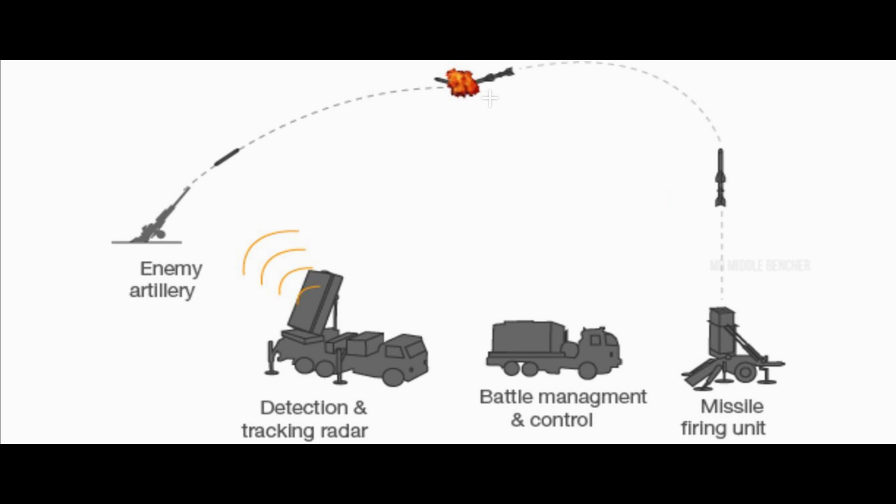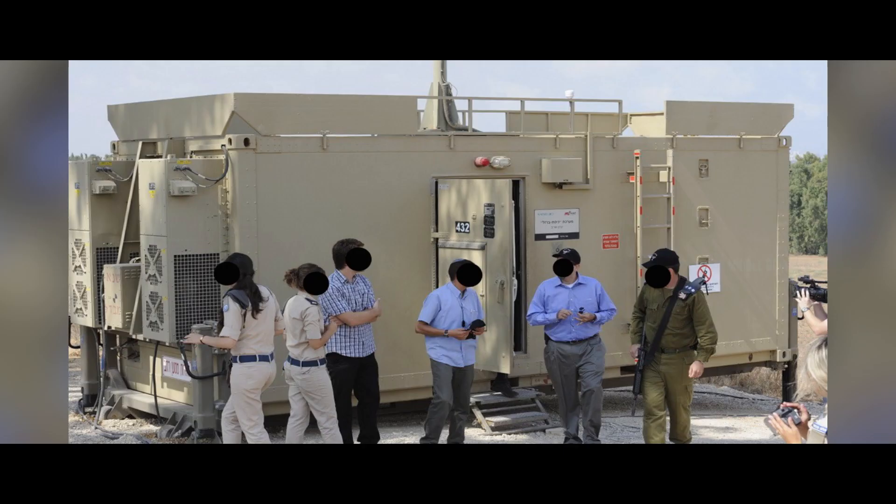This radar will track and detect the range of rockets, and relay information to the Battle Management and Weapon Control Unit. If the trajectory of the rocket is detected, the Battle Management and Weapon Control Unit will calculate the intercept solution.